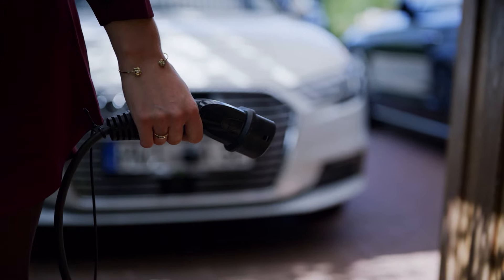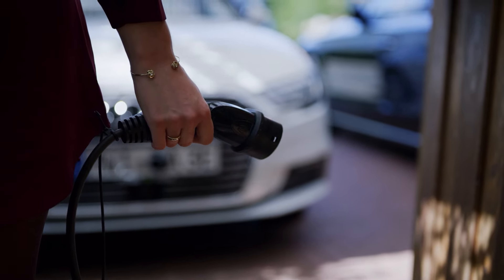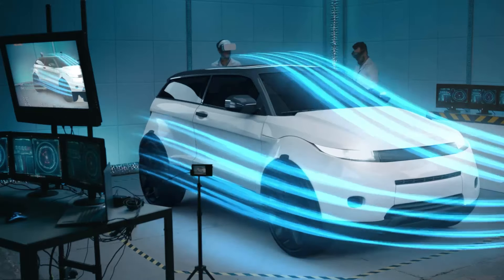Before an EV can be introduced to the public, it needs to be fully tested in the lab and on the track. That means batteries must be reliable and safe, and the car must perform to consumer and manufacturer standards — all at a reasonable price. And that's a major commitment, but nearly every manufacturer in the world is working on it in their labs as we speak.